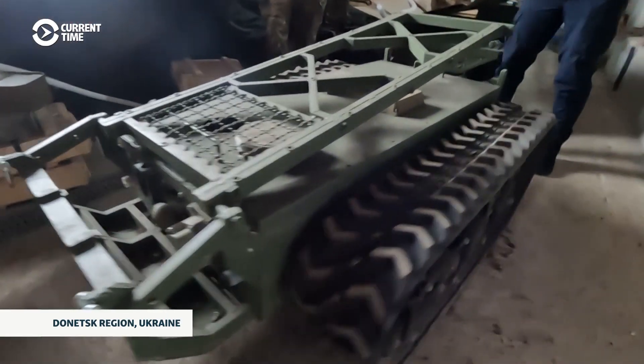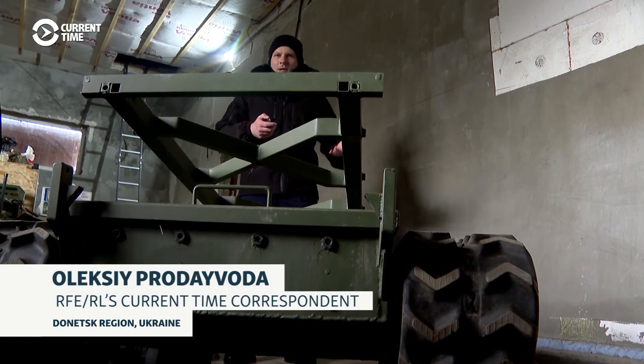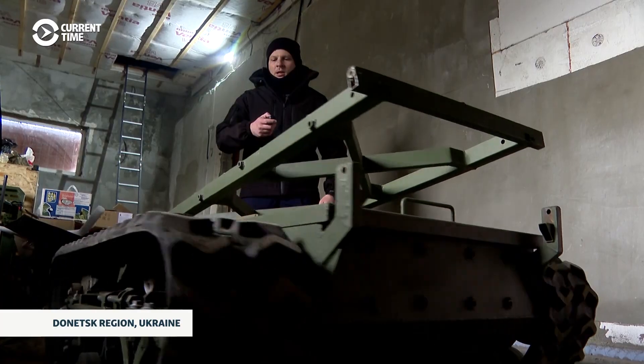In reality, controlling an unmanned robot is not as difficult as it seems at first glance. The key is to get used to the control panel — after that, it is just a matter of habit.